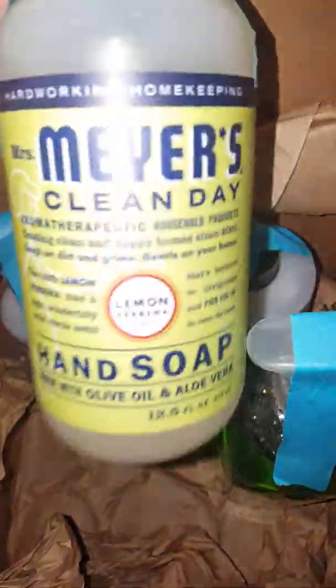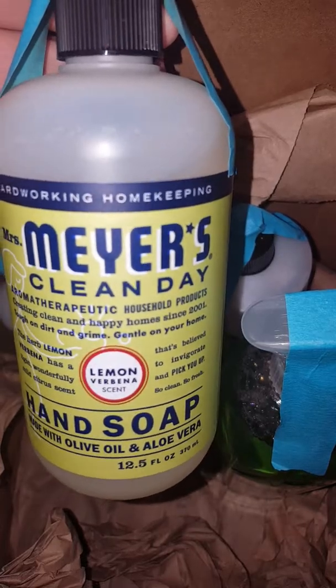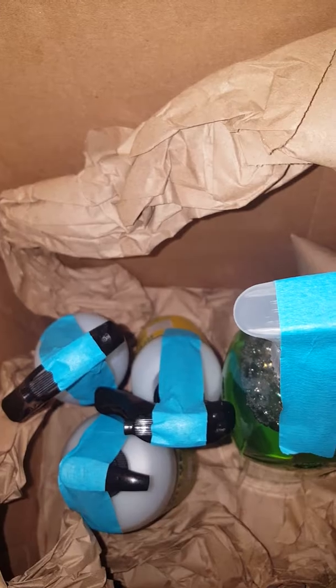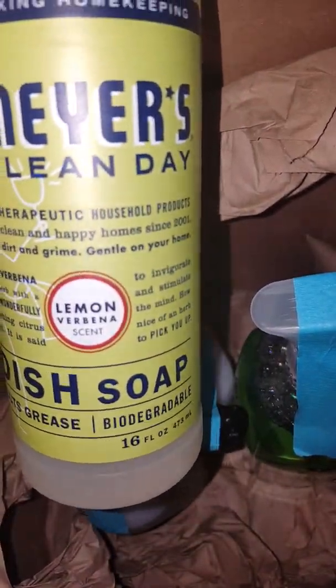This was a free item they put in the box — it's the Lemon Verbena Hand Soap. And I also got this in the box as well. It's the Mrs. Meyers Clean Day Dish Soap in Lemon Verbena. All these items are full size.